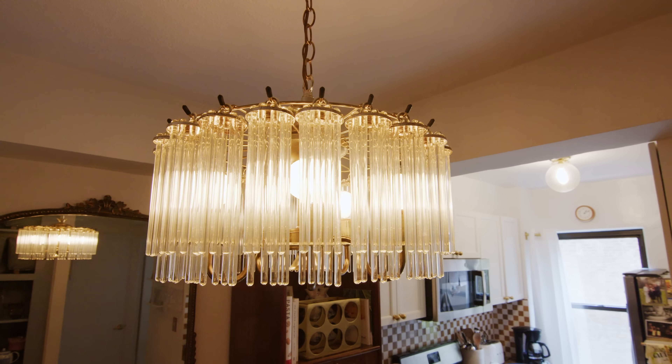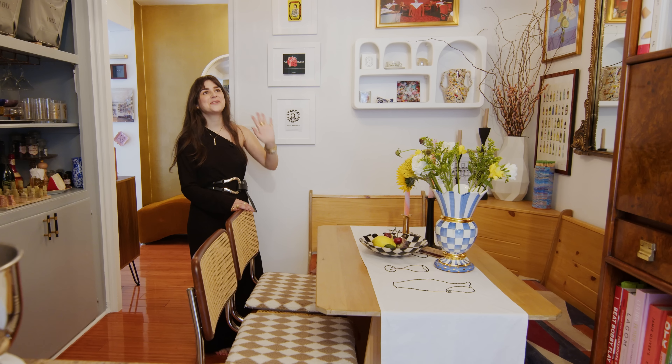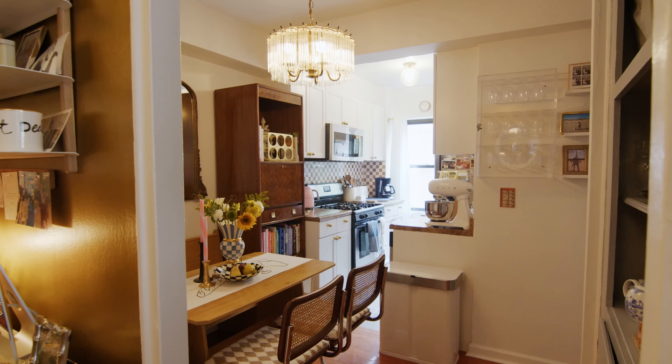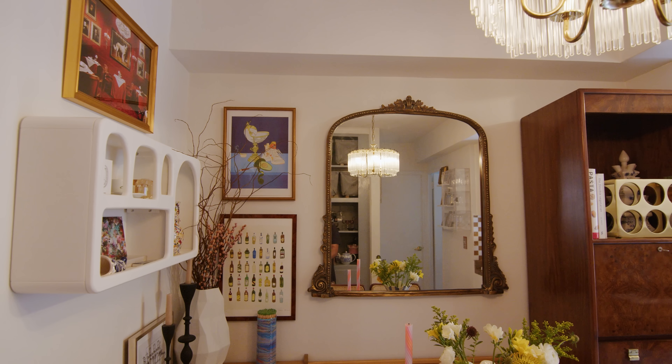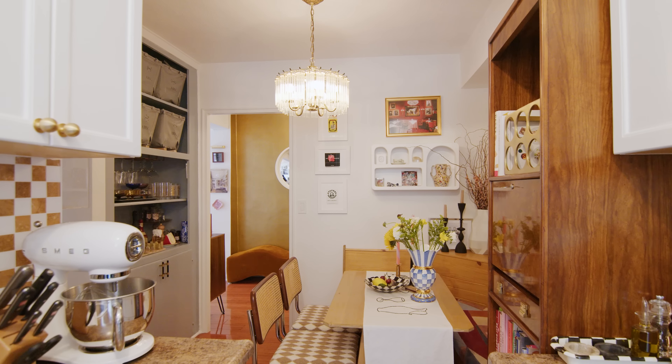Here's another chandelier that I actually sourced from Etsy. My biggest recommendation in any rental is to change out as many light fixtures as you can to really make the space feel personal and to bring in that warm lighting rather than that harsh, cool fluorescent lighting that I think really hinders your mood in the space.